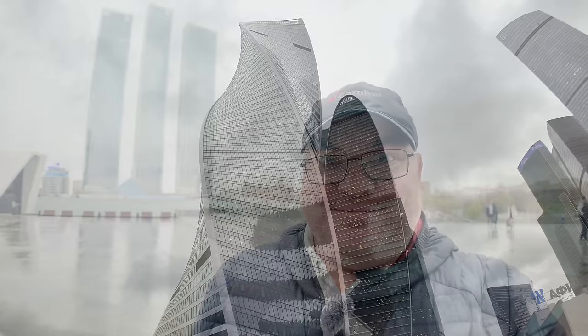Hi everybody and welcome to Traveling with Russell, welcome to Moscow City, and welcome to what could possibly be one of my favorite videos I'm going to be making here on the channel. Check out those buildings behind me!